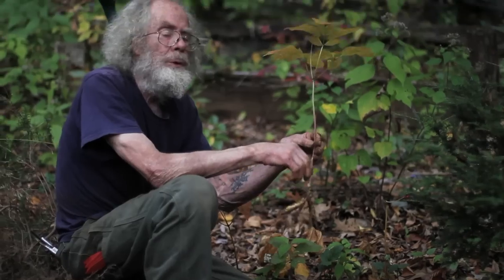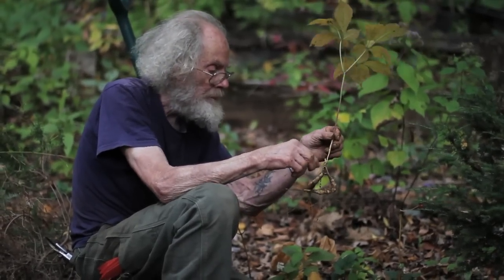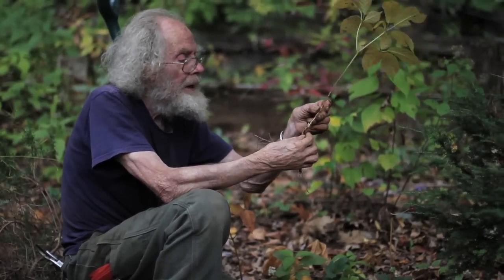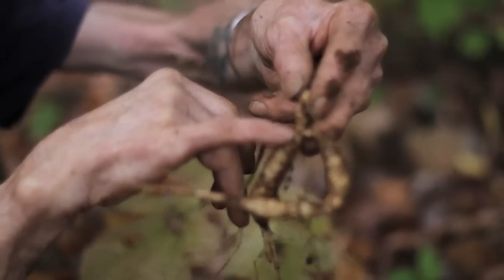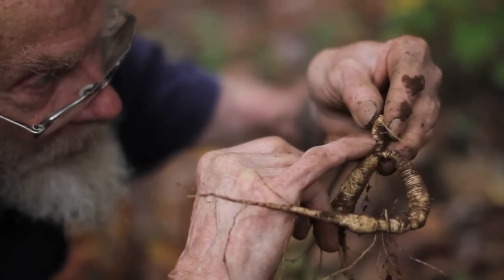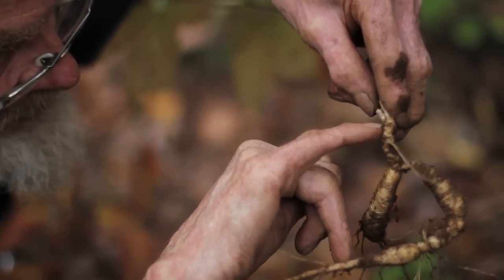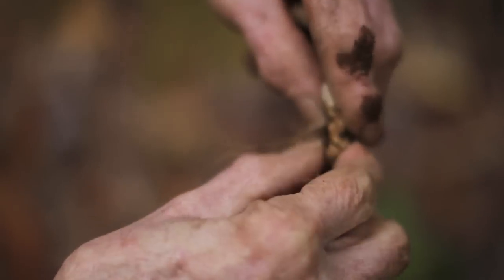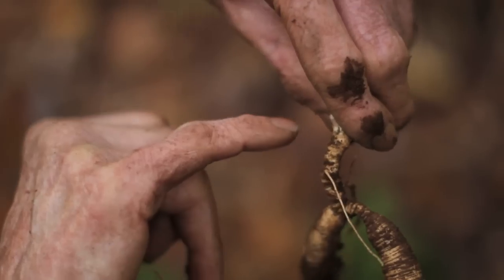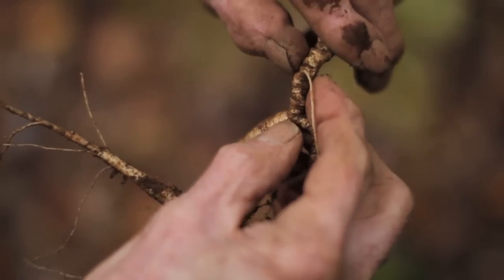We looked at both the crinkle root and the goldenseal, and I said you could cut them into pieces and get new plants. That's not true of ginseng. There's the bud for next year. This part is called the neck of the plant. You can see all these little grooves — every one of those represents one year of growth. Here's the bud; that's how much it grew this year. Two years ago the leaf came off right there, last year right there, this year right here. You can actually count how old the plant is by counting these little rings.